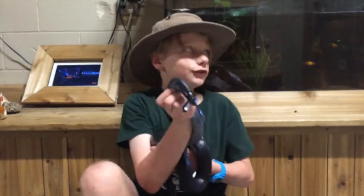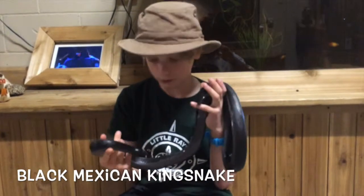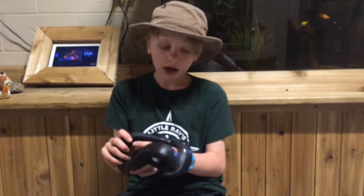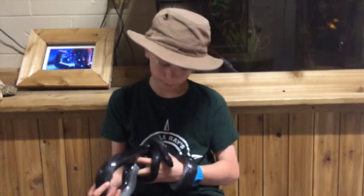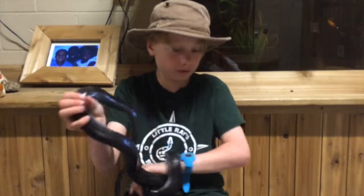Hey guys, it's Jack here and welcome back to another video of Earl Race. Today I'm holding a very interesting snake. It's a Mexican black king snake. Leofropalcus jellii melancephalus, I believe — correct me if I'm wrong in the comments. These snakes are king snakes from the arid regions of Mexico.